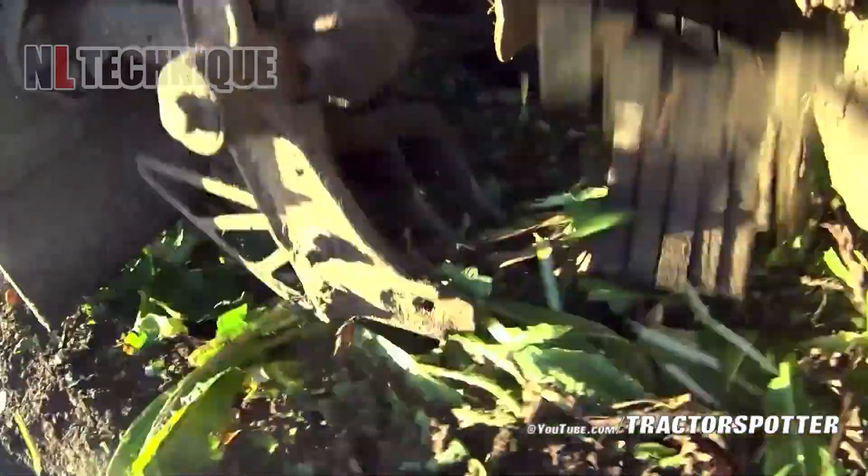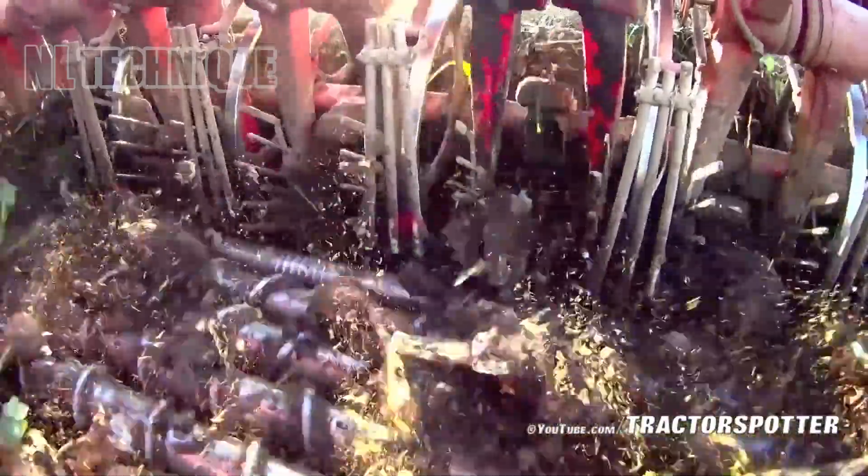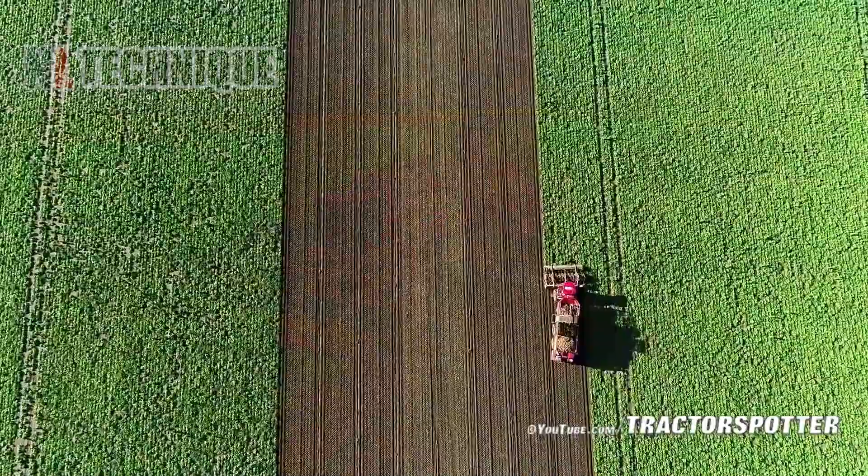This 12-row homer harvester takes collecting chicory roots on an 11-hectare large farm to the next level.